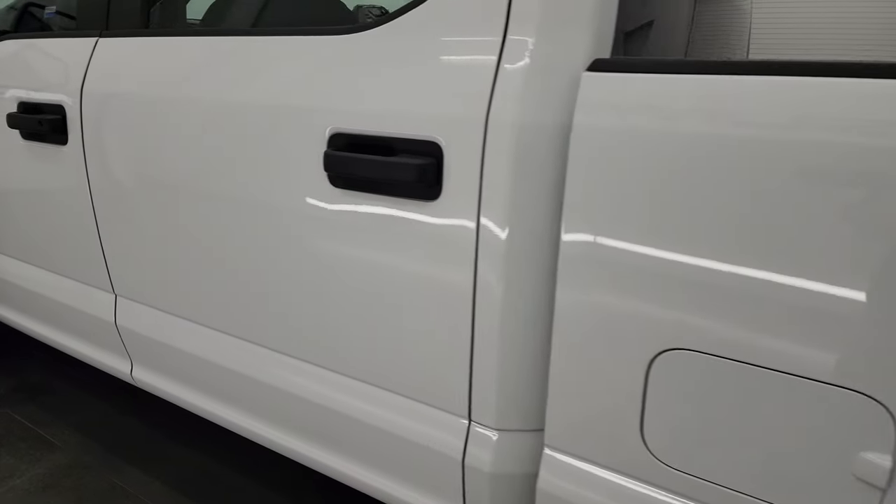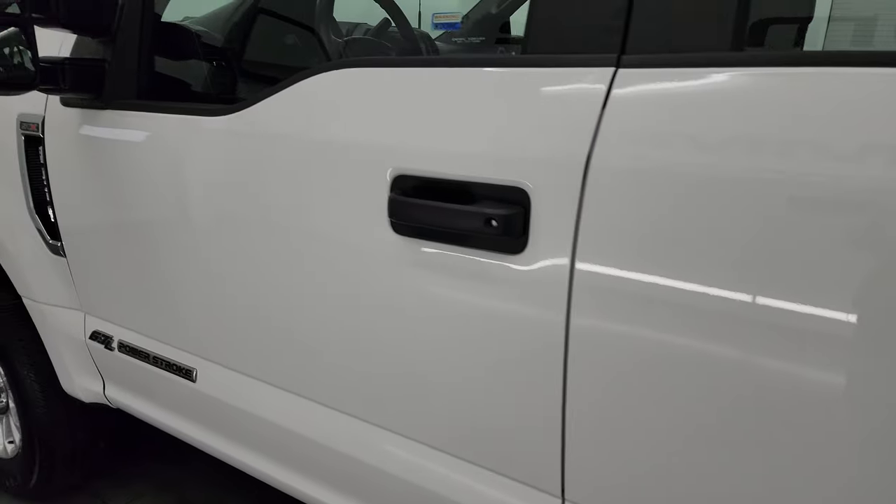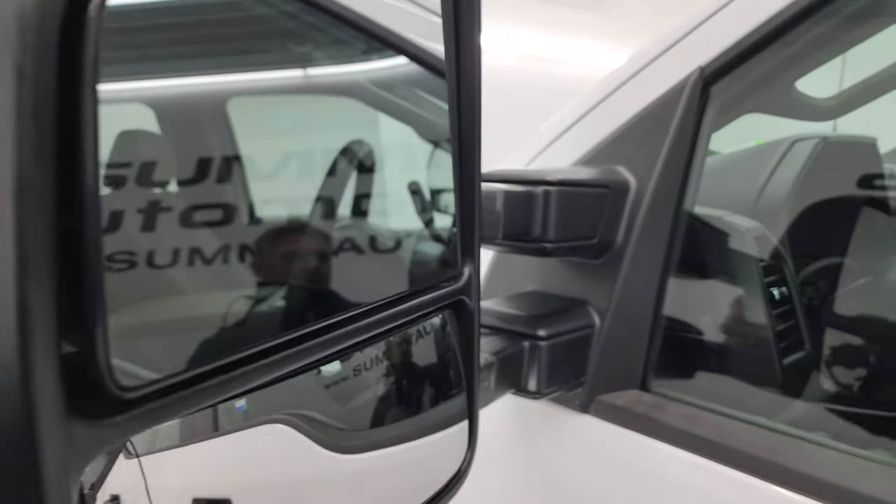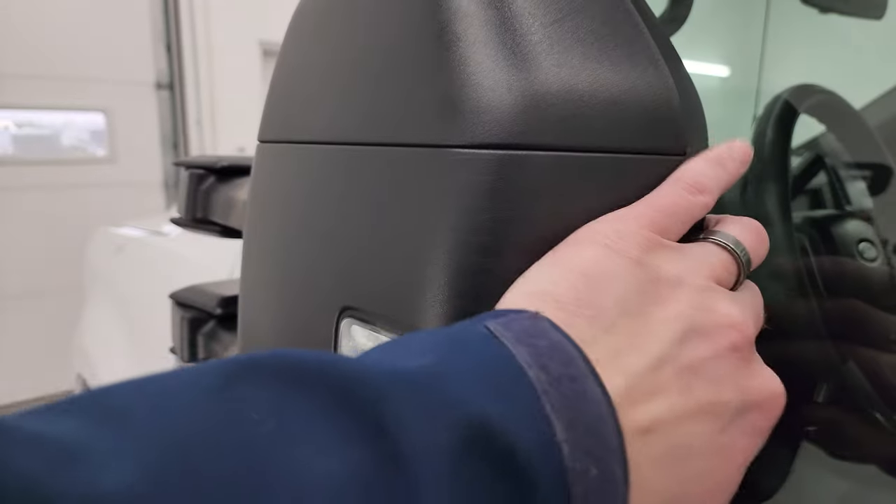The rest of the side of the truck looks really good. It has telescopic tow mirrors with built-in directional signals — they telescope out and fold in.